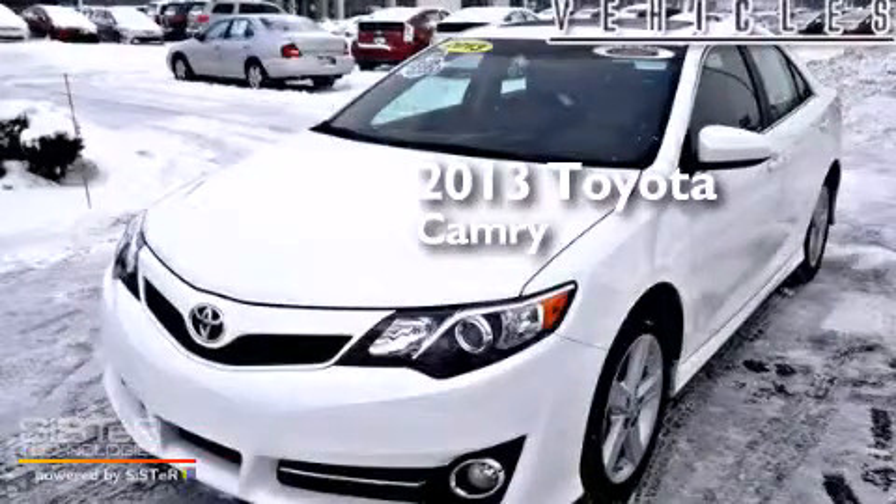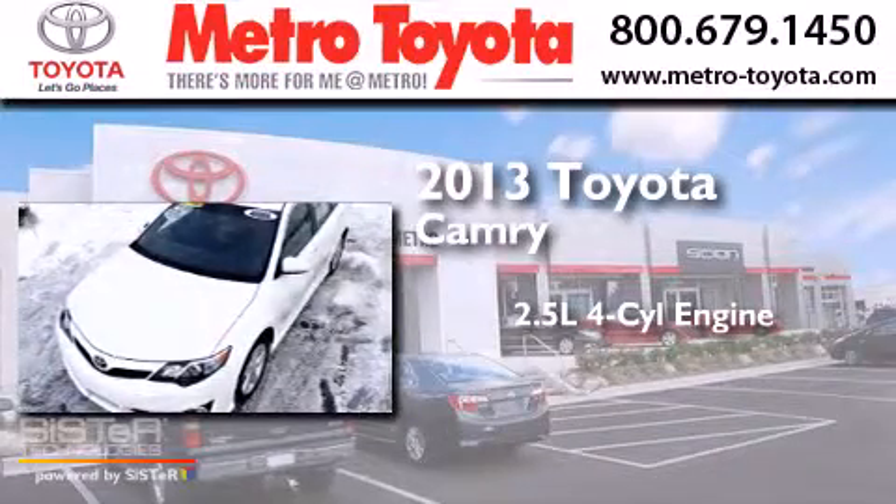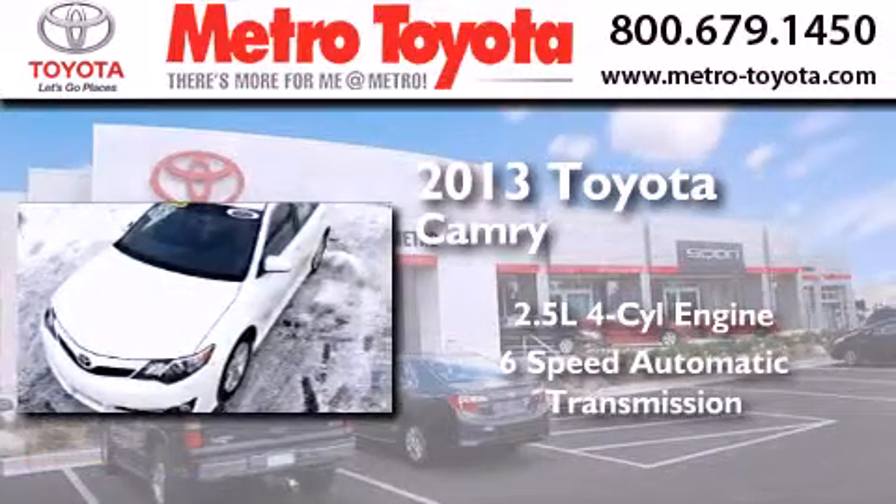This is a 2013 Toyota Camry. It features a 2.5-liter 4-cylinder engine and a 6-speed automatic transmission.